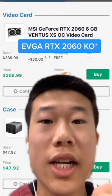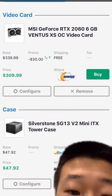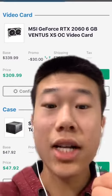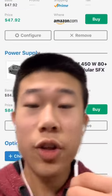This is just a placeholder, but I would suggest the RTX 2060 KO from EVGA because it's a better card. And the Silverstone SG13v2 mini ITX case — I chose this case because it has a pretty good internal layout and a very nice price.